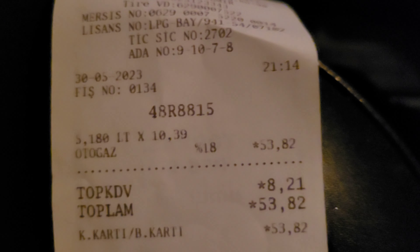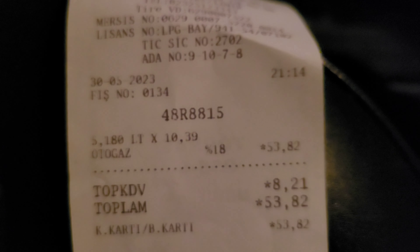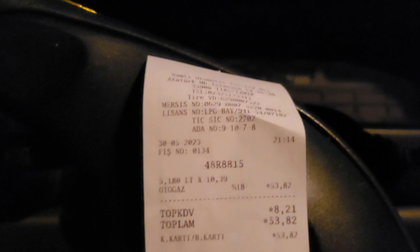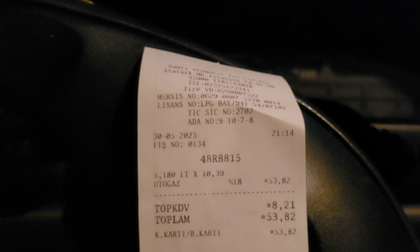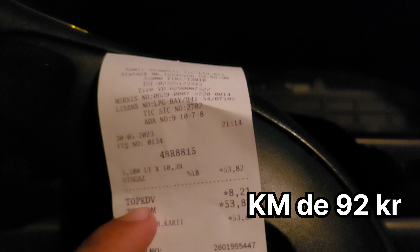Tire'ye geldik. Fişi de göstereyim — videonun kapanışı yapayım. 58 km, 53 lira 82 kuruş. 10,39'dan alıp 5 litre yakmışız. 58 kilometrede 53 lira yaktı — 1 liradan daha düşük bir değer. Hesapları buraya yazarım. Uzun yol videolarının gelmesini istiyorsanız takip etmeyi, abone olmayı, beğenmeyi unutmayın. İzlediğiniz için teşekkür ederim. Diğer videoda görüşmek üzere, kendinize iyi bakın, hoşçakalın!